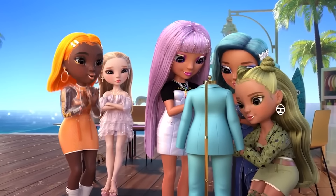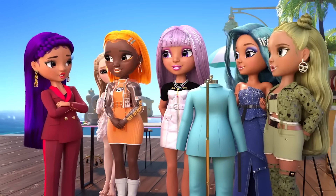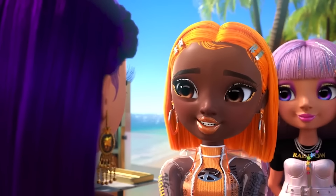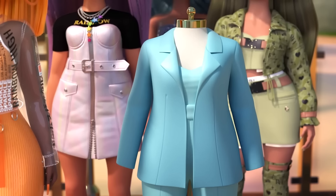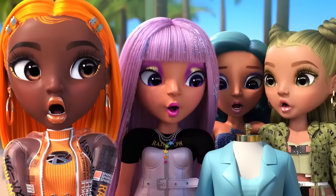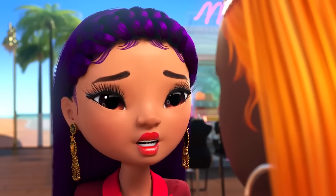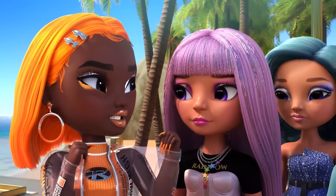It's looking incredible, team! A jumpsuit — bold choice. We were inspired by the structured lines of the starfish's arms. But as it is right now, the suit looks a little off the rack. Make sure it says high fashion runway, not workday at the beach. Totally. We need runway wow!